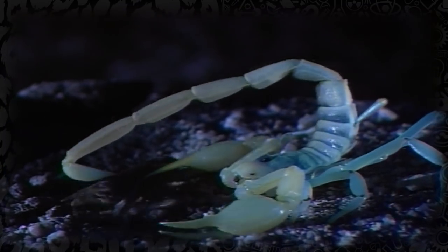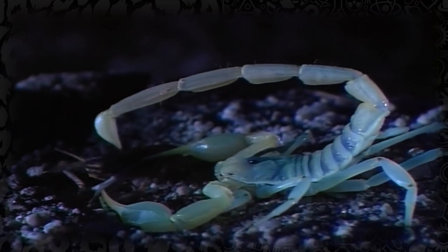The real action is found in the tail section, which is menacingly curved over their back. Their tail consists of five segments, with the last one — the telson — containing the sting. All scorpion species have a venomous barb.